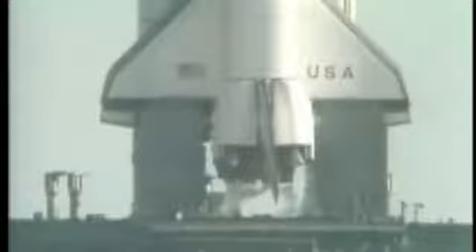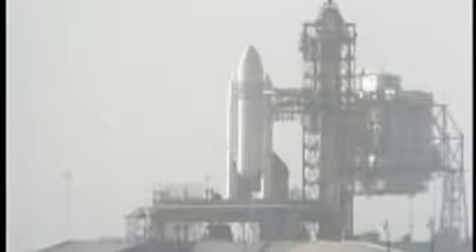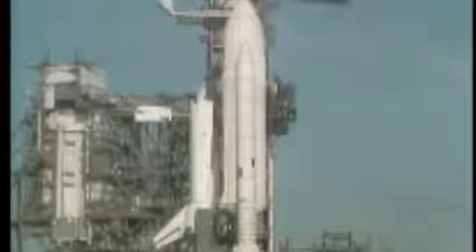T-minus four minutes, ten seconds, and counting. As preparation for main engine ignition, the main fuel valve heaters have been turned off. T-minus three minutes, fifty-seven seconds, and counting. The final helium purge on the shuttle main engine has been started in preparation for engine start. The liquid oxygen replenish system has been turned off in preparation for pressurization of the tanks for launch.